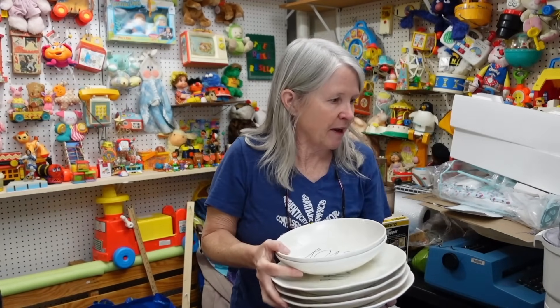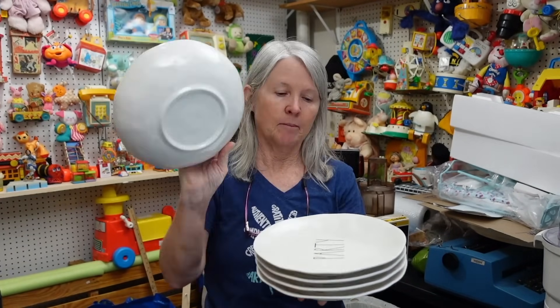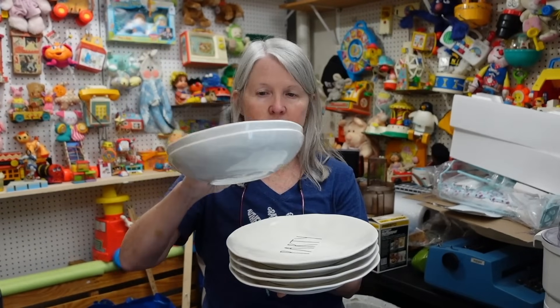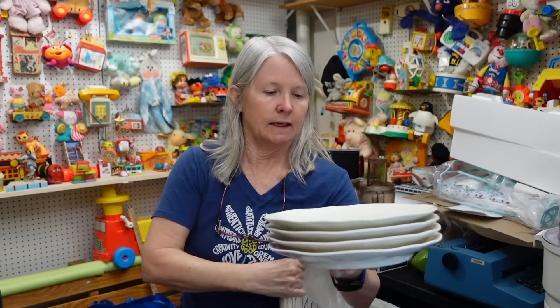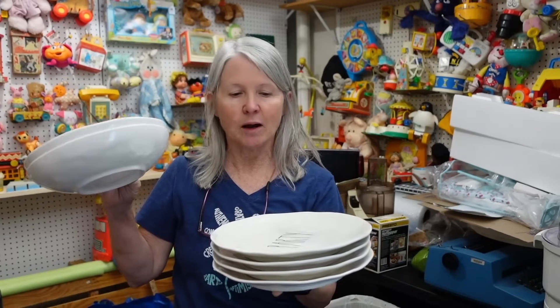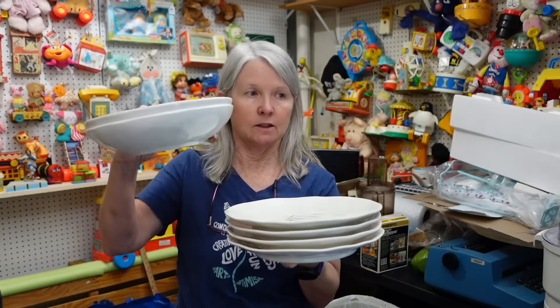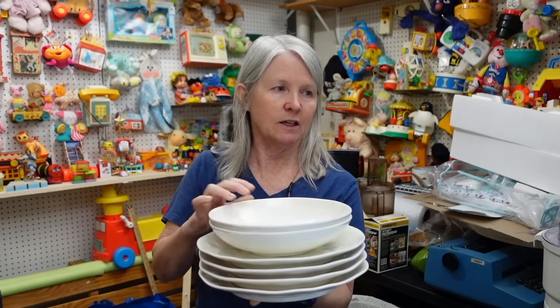I think I paid four dollars for all of this — these are Russel Wright but they're melamine, so they're not breakables. These two bowls were Russel Wright and then all four of these say 'Party.' I'll probably list the four and the two together, maybe $25–$30. I knew it was worth picking up. We do really well with melamine — even vintage stuff that's not Russel Wright. I shipped 12 melamine plates yesterday, two sets of six.